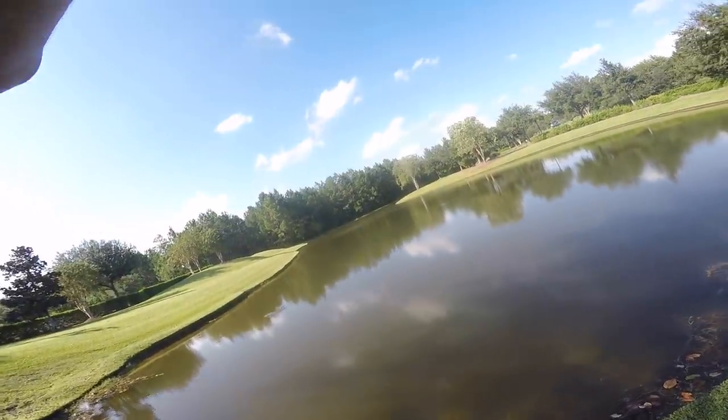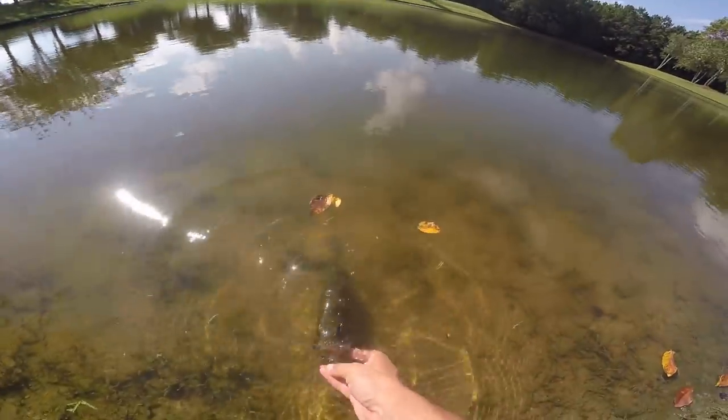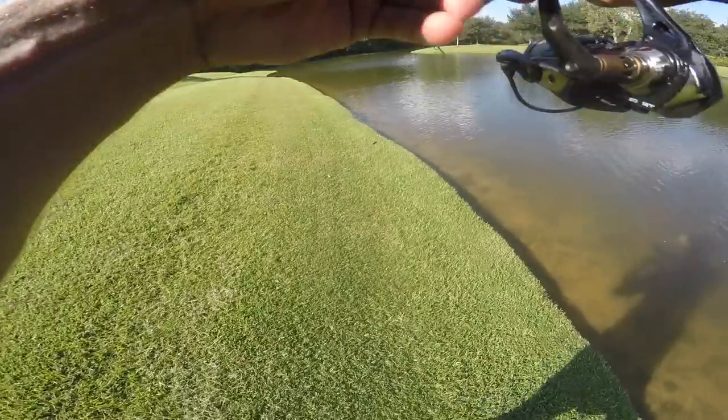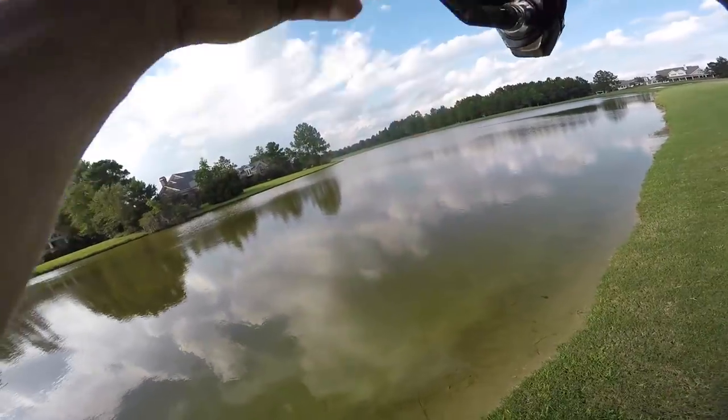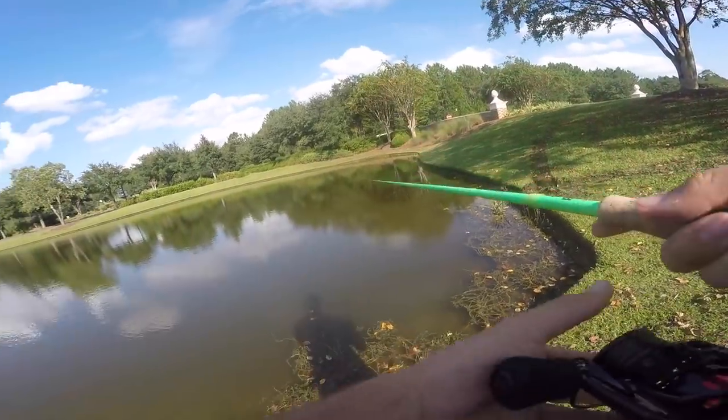He just hammered! Fish number five baby! We have 16 minutes to get as many fish as possible. Let's see how many we can catch. Let's go!